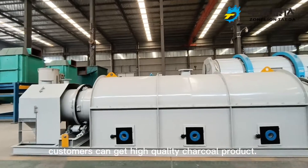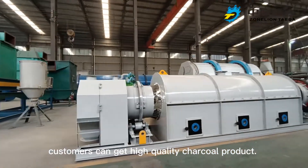After the cooling process, customers can get a high-quality charcoal product. Thank you.